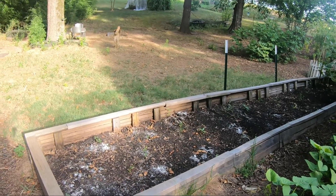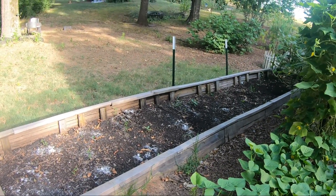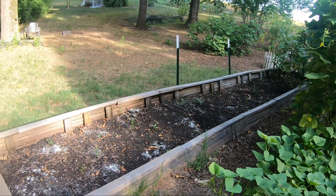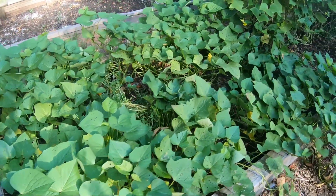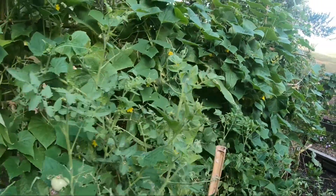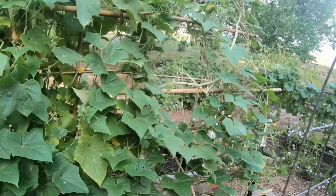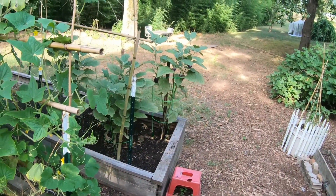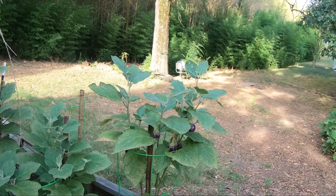We pulled out the early crookneck yellow squash that was down here, so essentially all that's in this bed right now are the eggplants at the end — and they're not doing exceptional either. I think that's a combination of the excessive heat, drought, and the fact that I didn't account for this trellis blocking as much sun as it has this year. So our eggplants are coming off small. Last year they were massive and beautiful. What we'll probably do is next year put the eggplants in the top garden, planted in with our peppers.